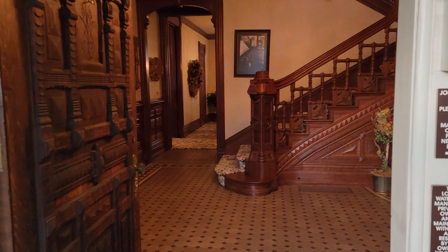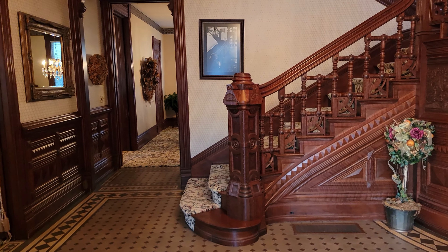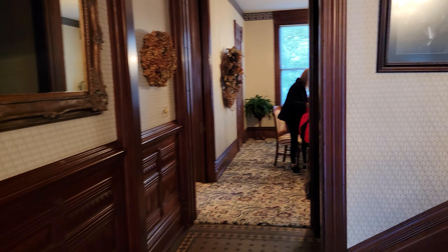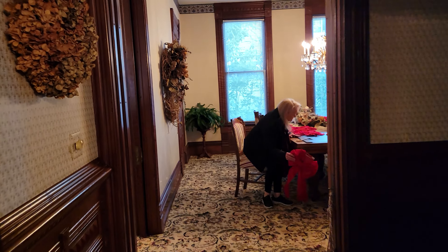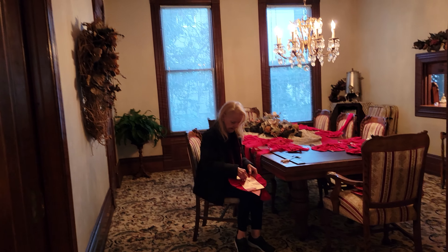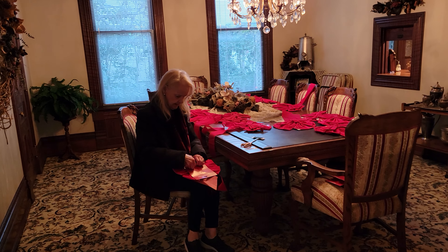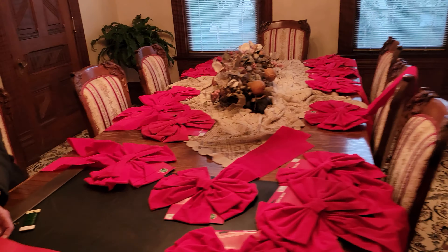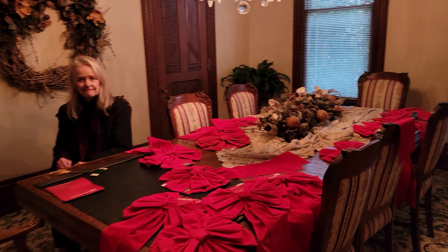Today's Decorate the Victorian Day for Christmas. It's November 29th, 2021, and we're going into the dining room because Pat's getting the bows ready to put on the house. Look at all those beautiful bows. We're gonna make the house look really nice.